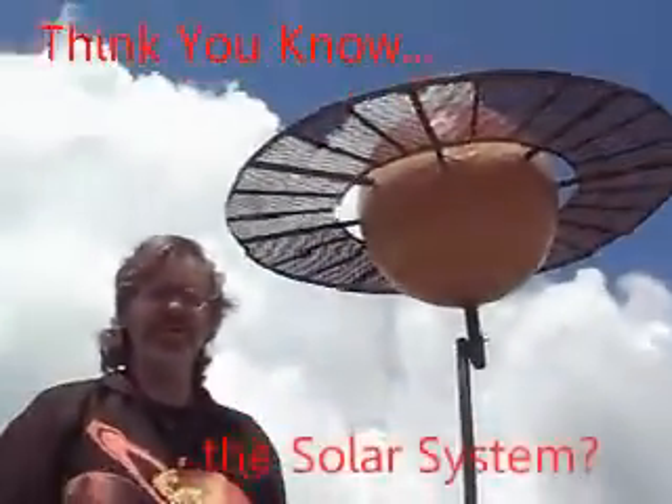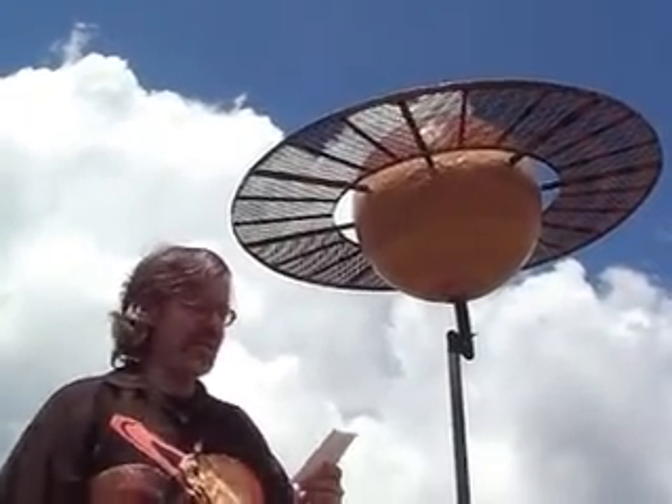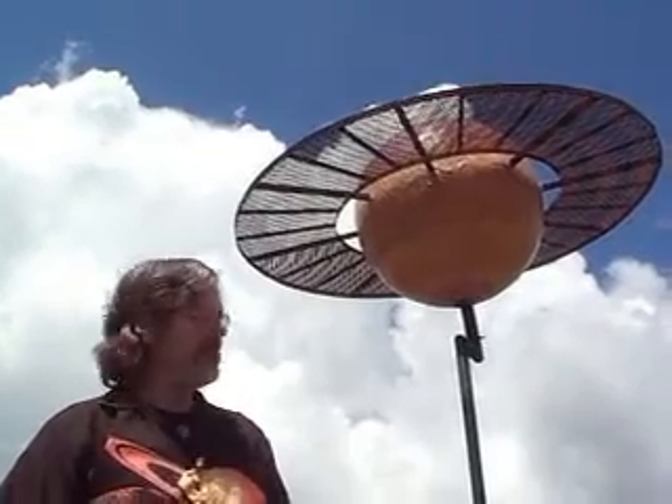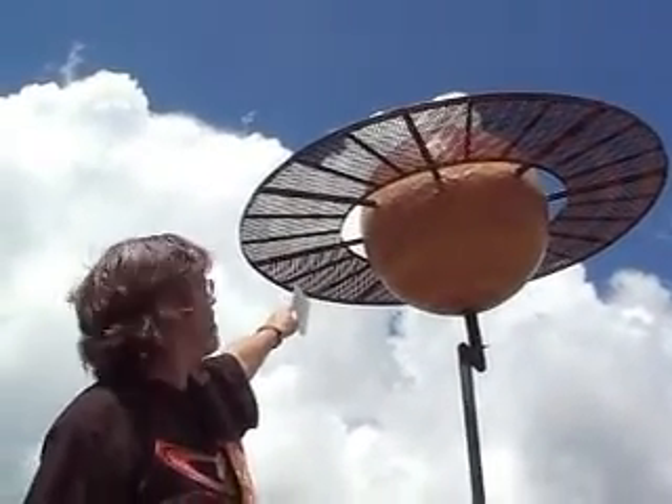Hi, greetings from the Maine Solar System Model — it's AstroGuys.com. We are now at the most photogenic of the planets. We're at the planet Saturn here in Mars Hill in Aroostook County, 9.7 miles away from the University in Presque Isle and the Sun. It's 51.9 inches in diameter — that's the ball itself.